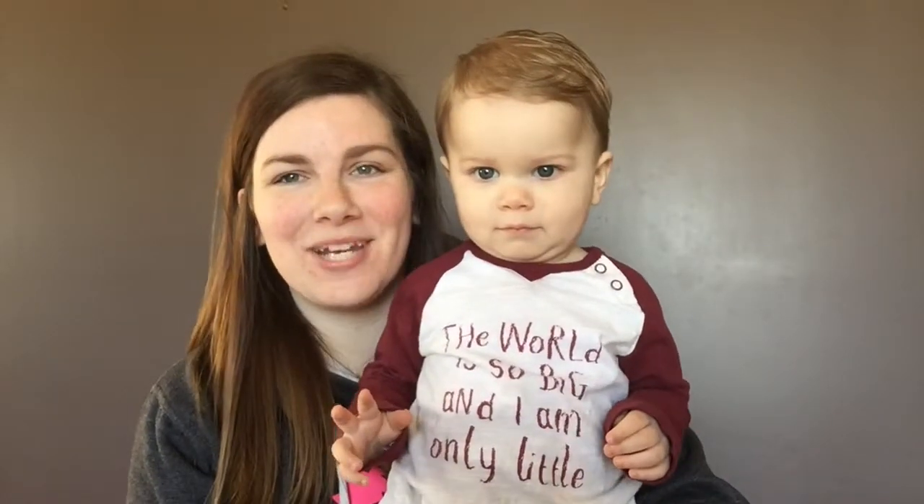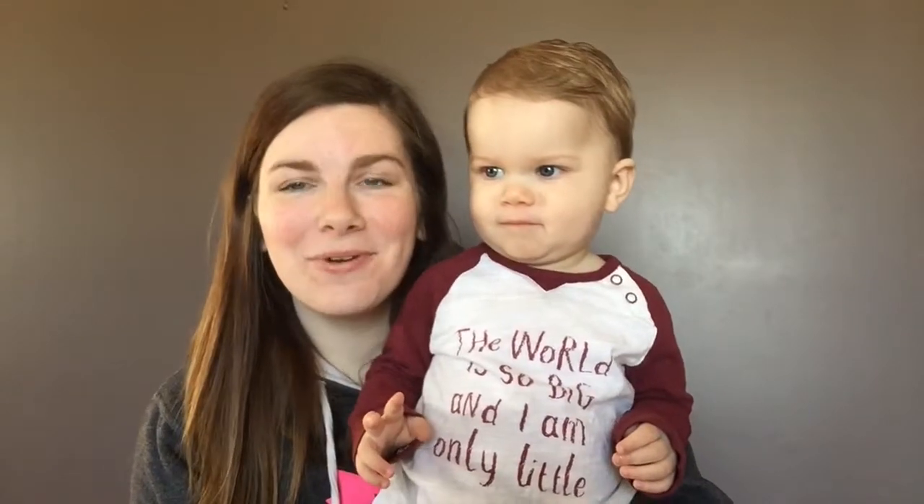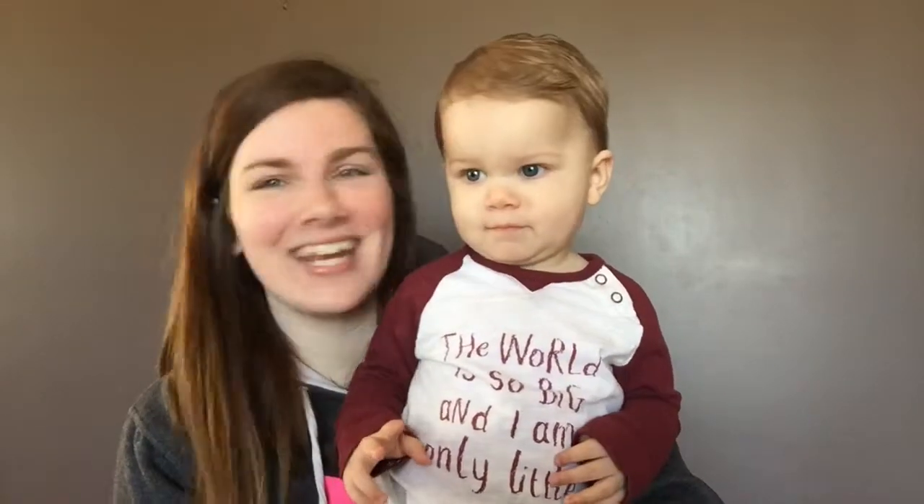Hey guys! What's up and welcome back to my channel! Today Jacob is going to be part of my video because we are going to do another update on Jacob. So let's get into it!